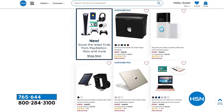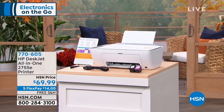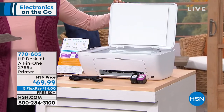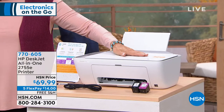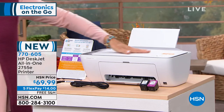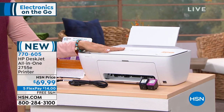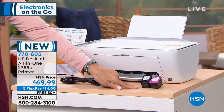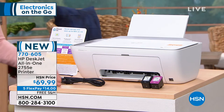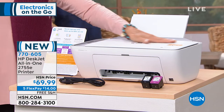Coming up in our show is the HP — and here it is for you to take a closer look. It's $69.99. It's a flatbed scanner, a printer, and a copier. If you sign up for HP Plus, you're going to save over $200 on ink alone. It comes with both full-size cartridges. We'll talk about how you can save a ton on ink and never worry about running out — it will come automatically.